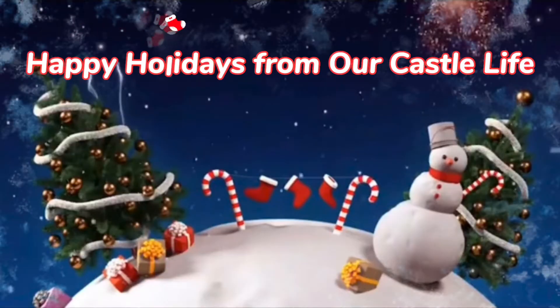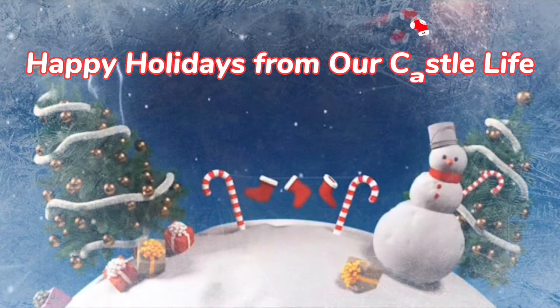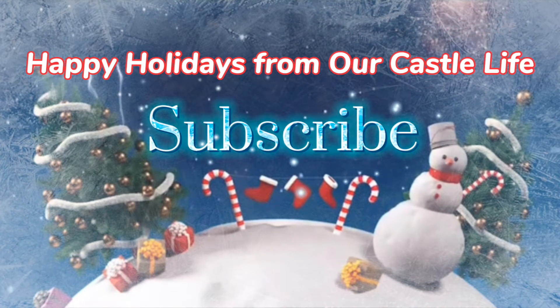Happy Vlogmas, everybody! Happy Vlogmas! We are on day number six.